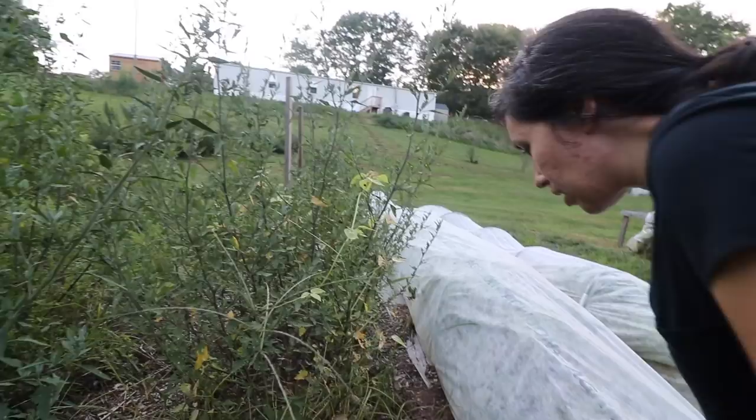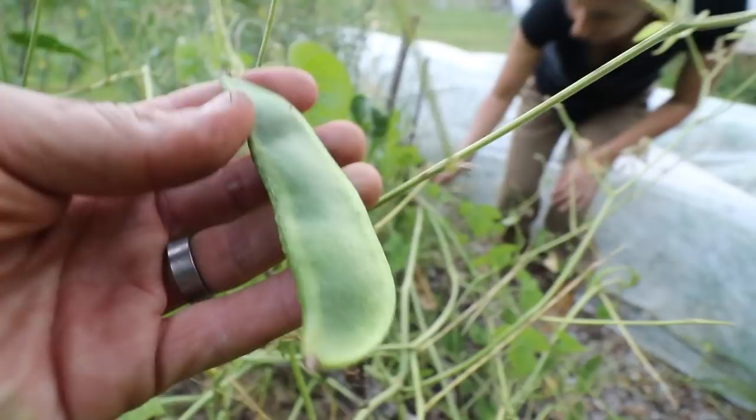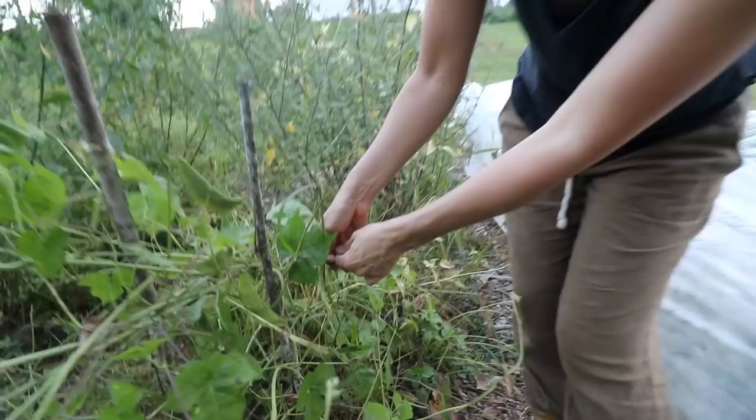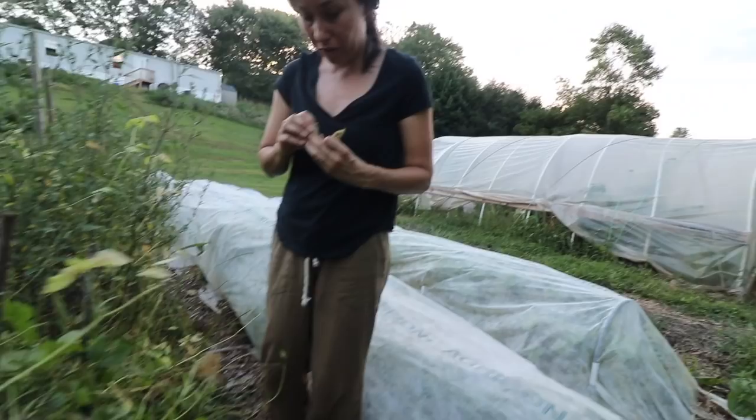I'm looking for the pods — the vines go all the way over here. See this one? That's not dry, it's still green. These ones are dry and ready. They could be a little drier but that's what the Christmas lima bean looks like.